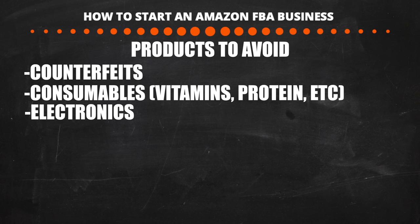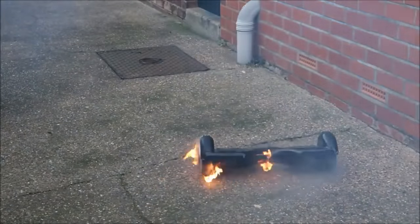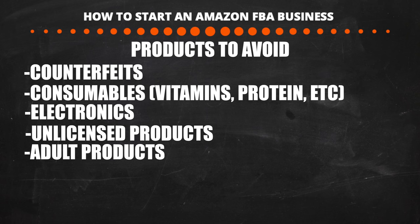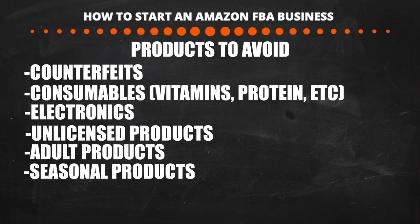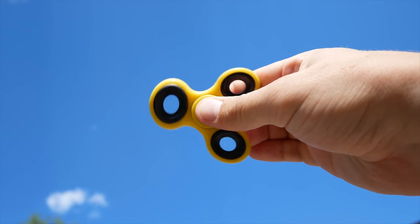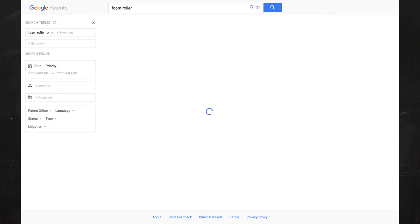I suggest staying away from electronics — they can be made unprofessionally and cause things like fires if you don't use a major manufacturer. Avoid anything unlicensed such as NBA, NFL, MLB, and NHL products — Amazon will require a license and take your listing down if you don't have one. Avoid adult products and seasonal products — our goal is consistent, predictable sales year-round. Avoid trendy products such as fidget spinners; we want consistent income. Also avoid products that have patents, which you can check via Google Patents.